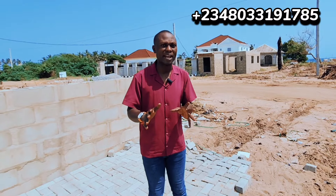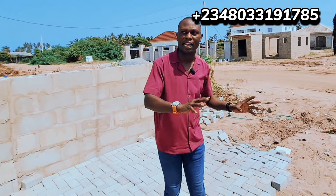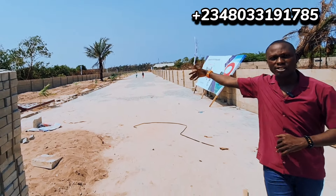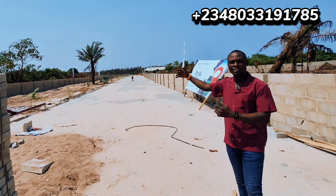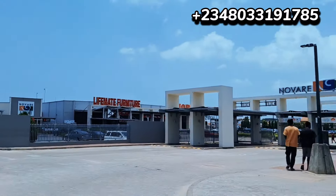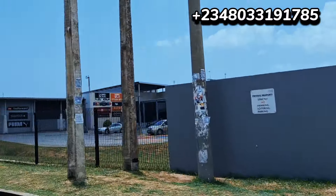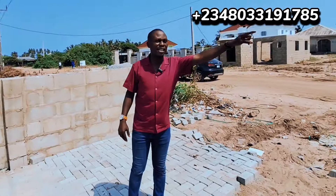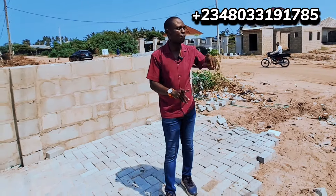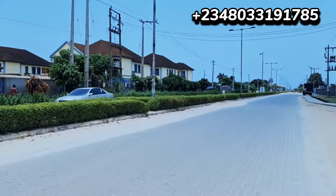The best time to buy any property is when it's at pre-launch promo price — you're buying below market price. After the promo, the price will appreciate to the actual price. Right now the estate is selling at 30 million naira per plot, and the actual price is 35 million. The promo ends on the 31st of March — from 1st of April it will be 35 million per plot.